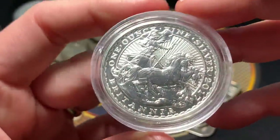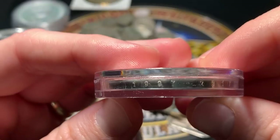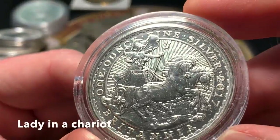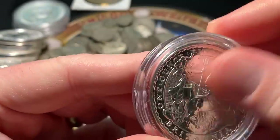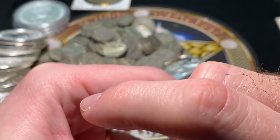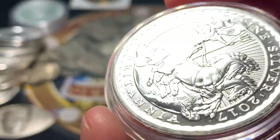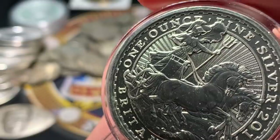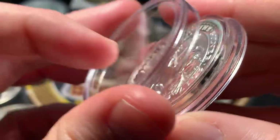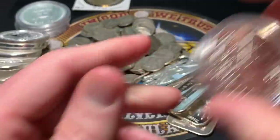We have a 2017 Britannia, and this is actually an anniversary edition — on the edge it says 1997 to 2017. Really neat. It's got a guy on a chariot riding the horses. Now there's some scratches to the capsule, but if I pry this open, you can see the coin itself is actually in pretty decent condition. It's got some problems for sure, but it's not bad at all. Still very nice — a cool piece to find for a dollar over spot. Can't complain about that.